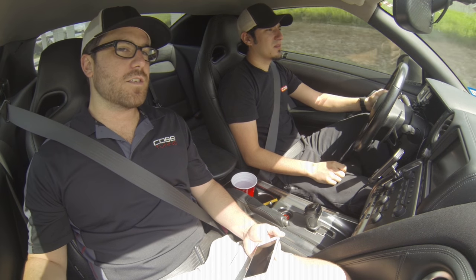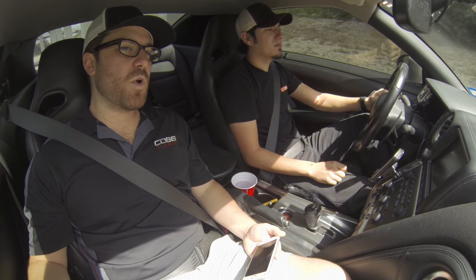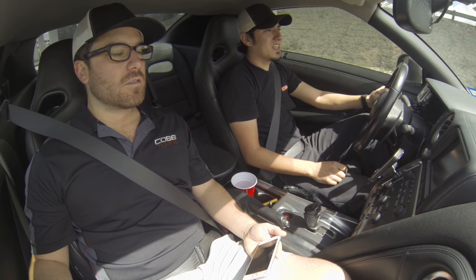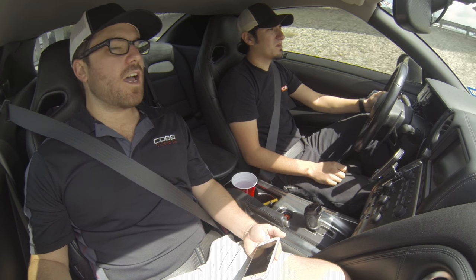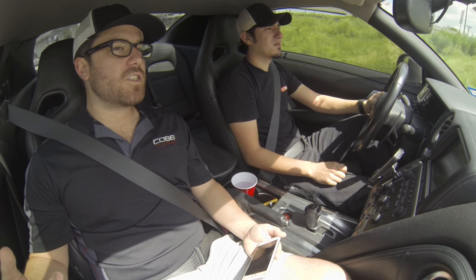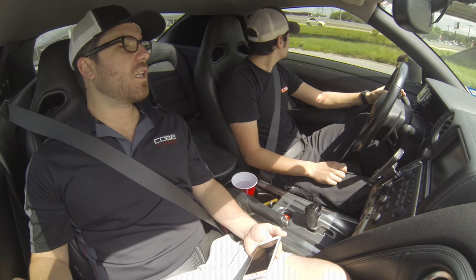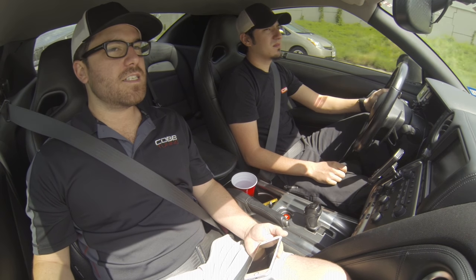So essentially what we're doing is creating an auto mode map that would drive as if the car were a true manual. Exactly. Let's go ahead and show you guys what it's like to accelerate from a low miles-per-hour and how quickly we get into sixth gear on the stock TCM auto mode map.